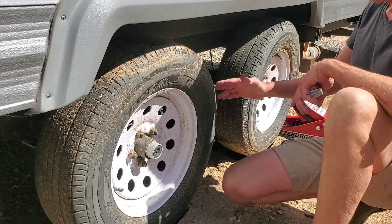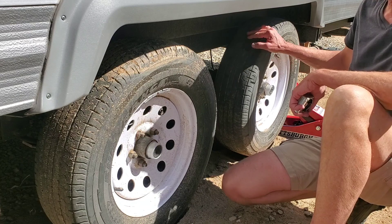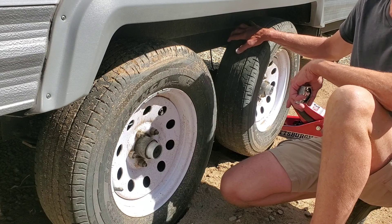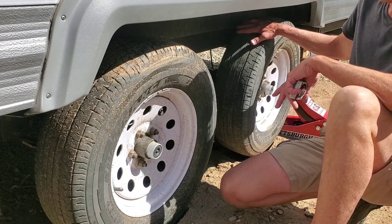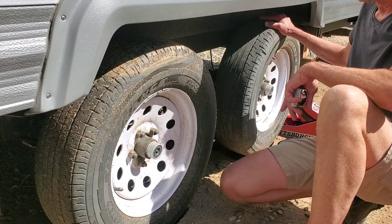The tires are scuffed and the adjuster claimed that showed the trailer hadn't been maintained. But of course I had to drive it from the accident site, and with the axles, suspension, and frame all bent, everything was out of line and the tires scrubbed — though they didn't even scrub all that much.